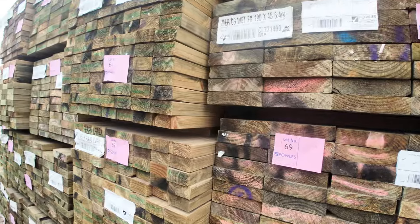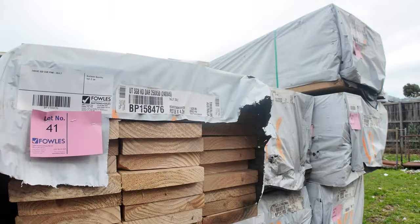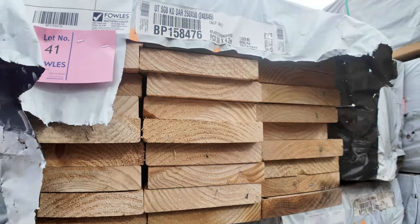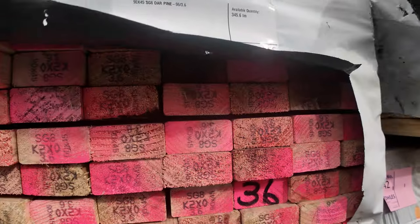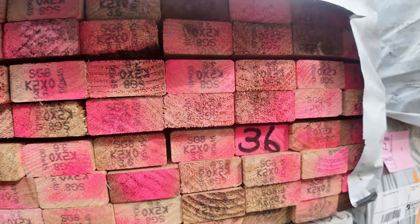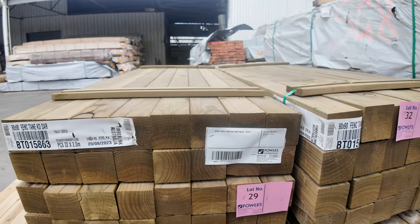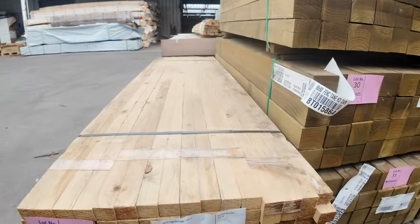On this side, guys, a big heap of stock out of Tassie — a lot of 240x45 dressed stuff. How good does that look? SG8, so it's just treated as merge pine, but gee whiz it's good-looking stock. There's also some 90x45 as well, some 360 and some 4.2s in the same stock. Nice stock. Then we've got half a dozen packs of the 90x90 2-metre posts — some nice posts, they've been pretty popular.